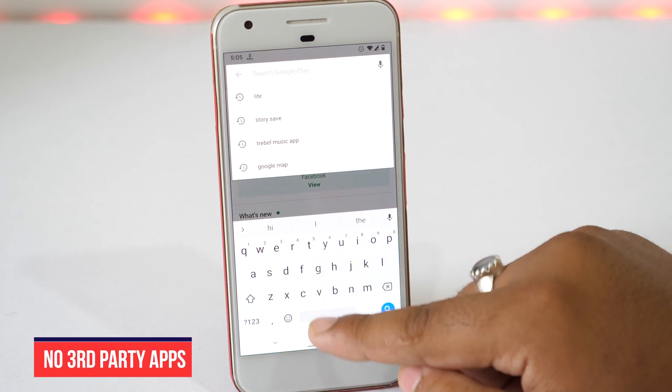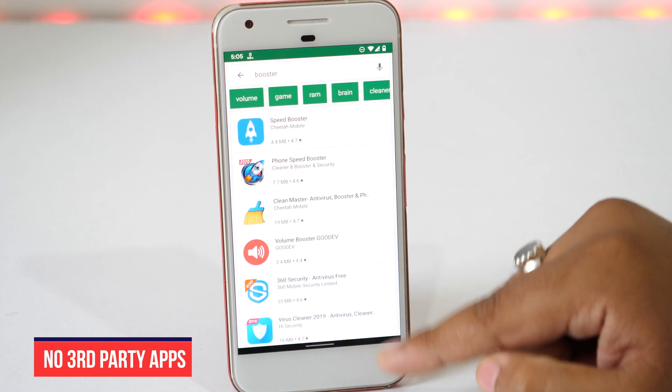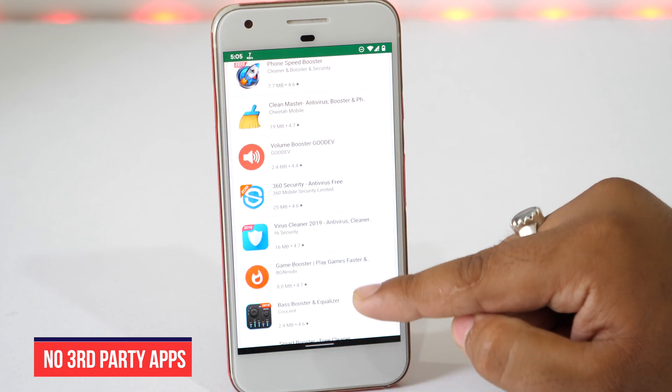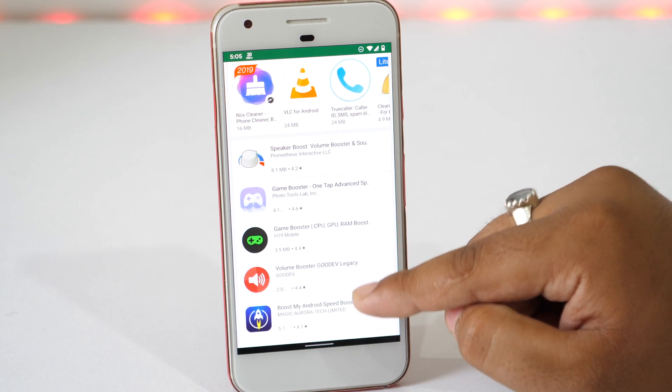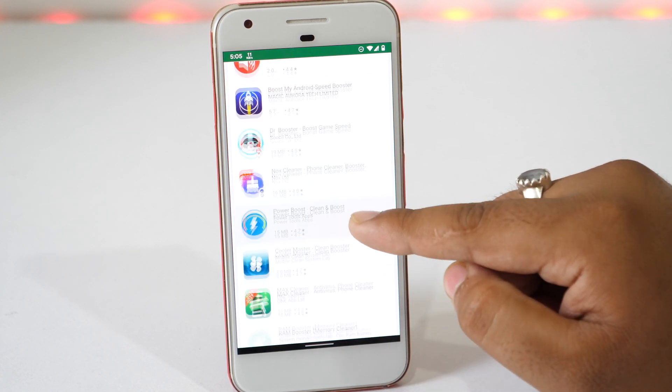There are lots of apps available in the Play Store which declare themselves as a booster or RAM cleaner. Say no to those apps. Most of those apps are malware and full of annoying ads, which consume a lot of space and even drain the battery faster.